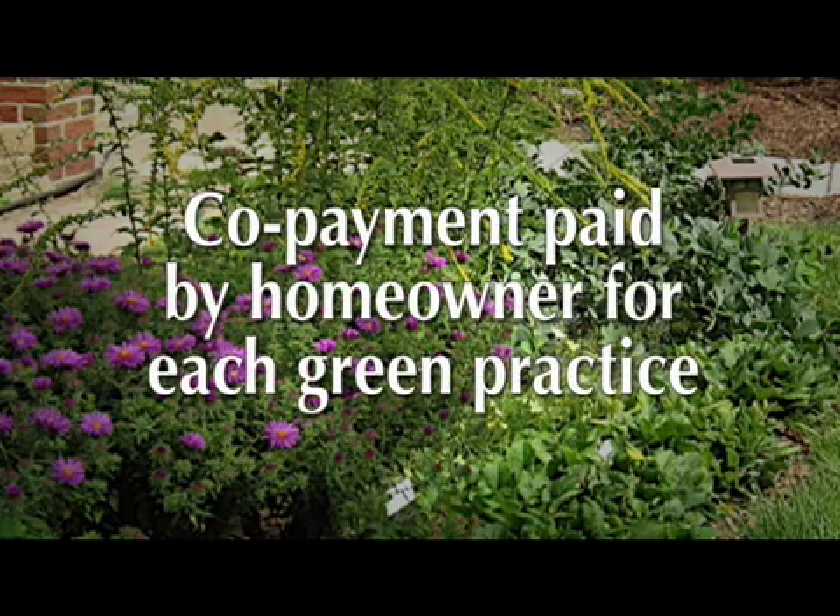Homeowners pay a copayment that is approximately 10 percent of the total cost. Having a copayment was important to the people here because they felt it would give them ownership of the things being installed. We didn't want to just give it to them for free, as then they wouldn't think of it as something important for them to maintain.